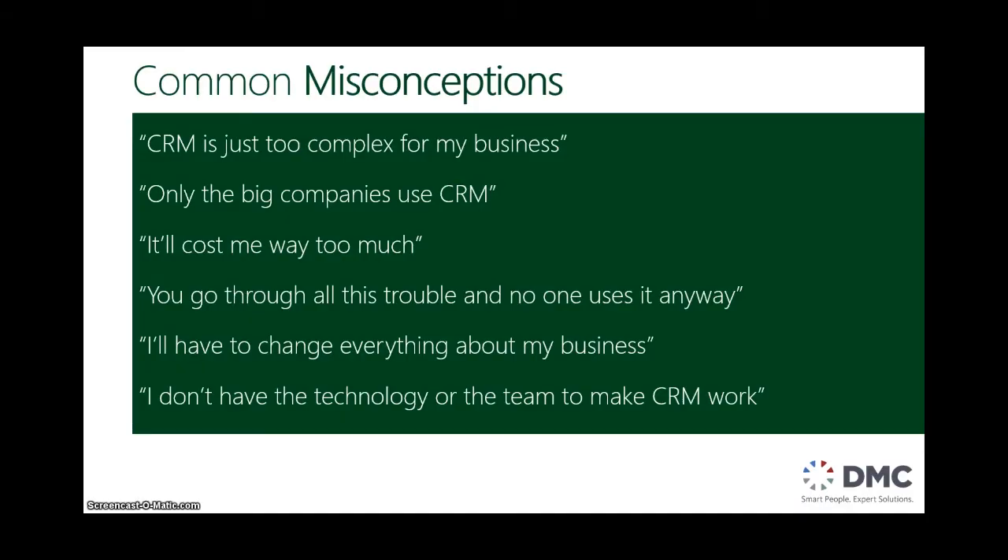There are a lot of common misconceptions about CRM, including thinking it's too complex for their business — we have a simple sales process — or it's too expensive, or even that you're going to have to change everything about the way you do business in order to take on a CRM package. These really aren't true. You just need to find the right CRM package for your company.